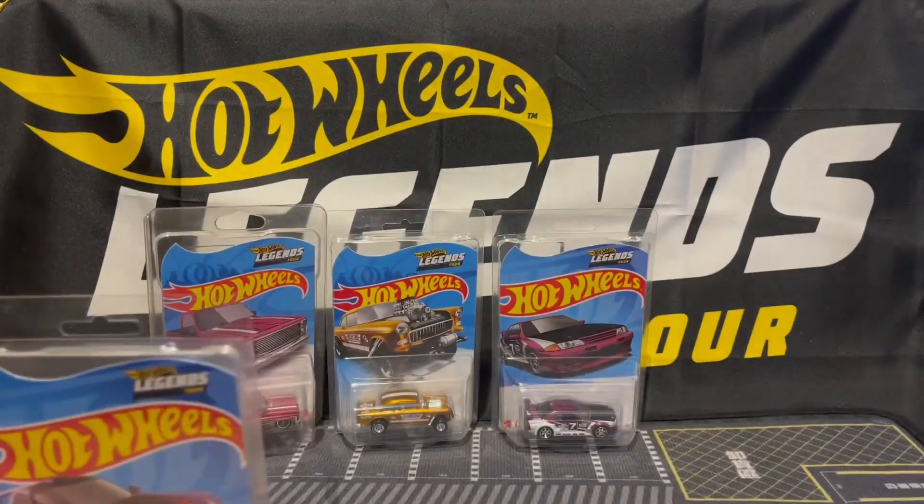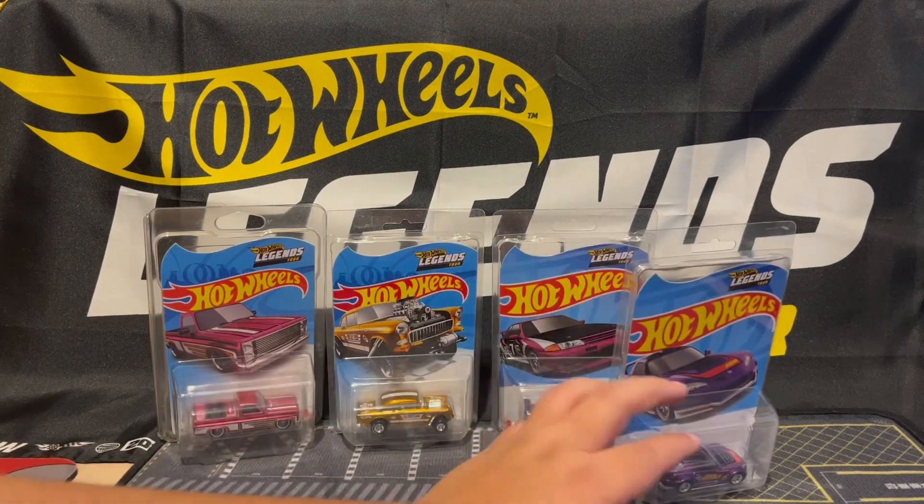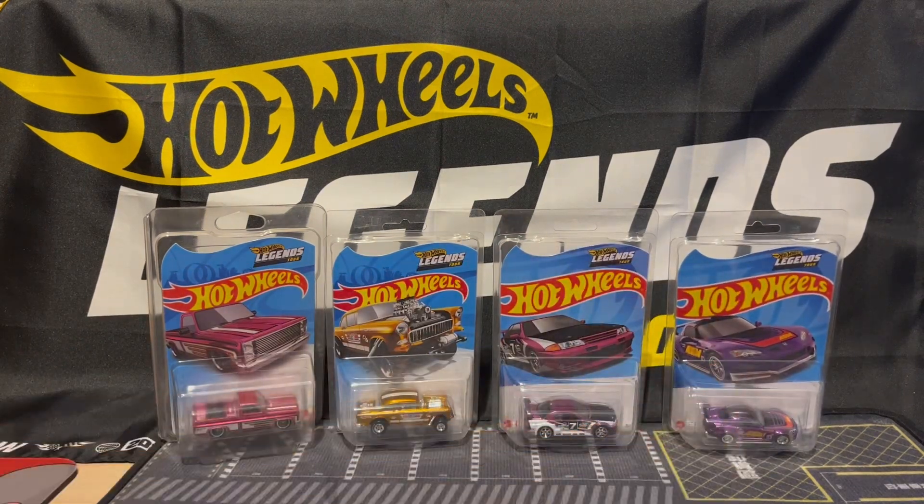My favorite out of the four is the Gasser, because that was the first ever Legends Tour I went to, so I'm very happy to have that one.